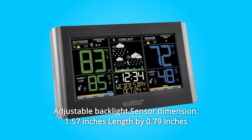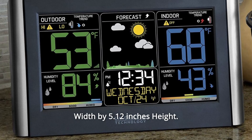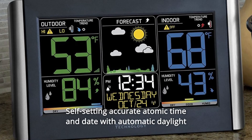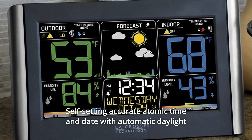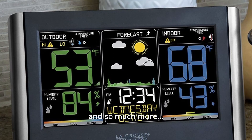Sensor dimensions: 1.57 inches length by 0.79 inches width by 5.12 inches height. Number 5: self-setting accurate atomic time and date with automatic daylight savings time reset on/off optional, and so much more.